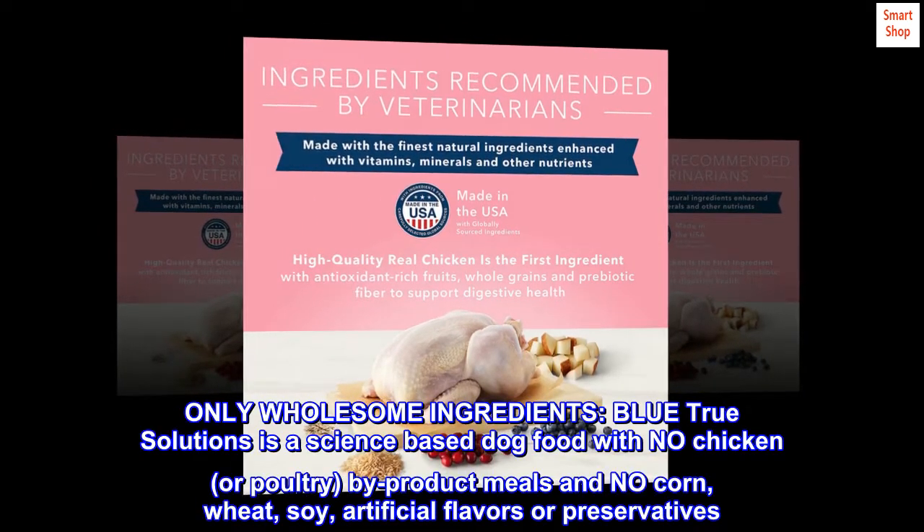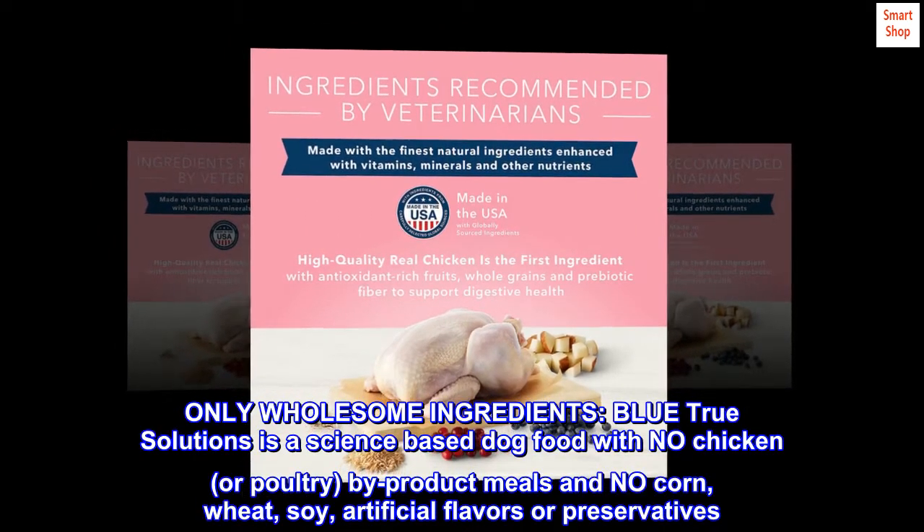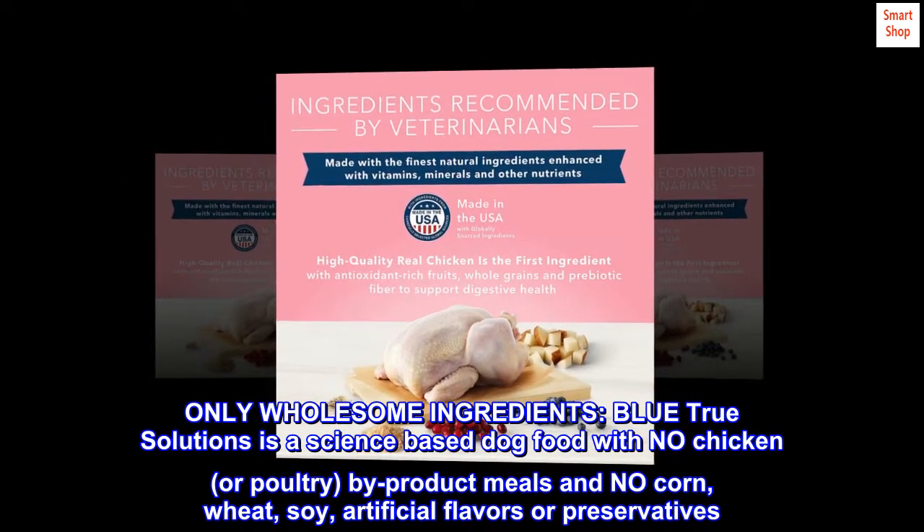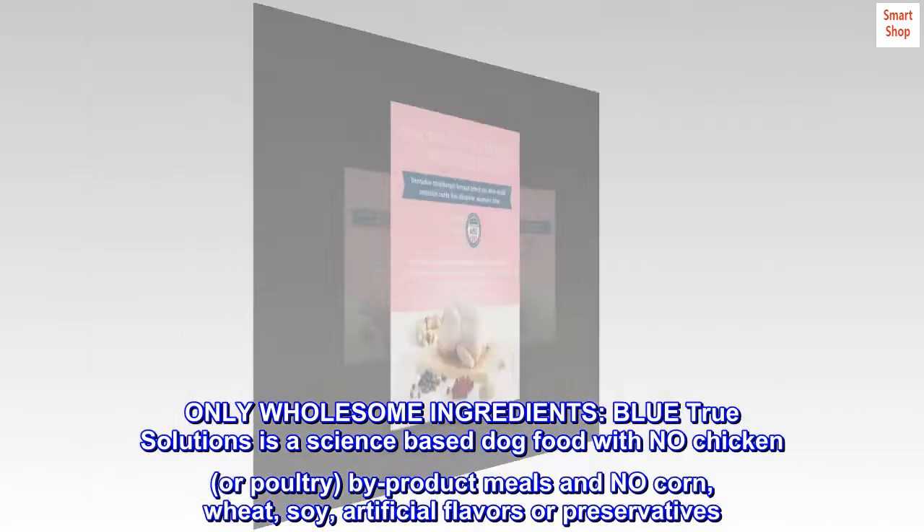Only wholesome ingredients. Blue True Solutions is a science-based dog food with no chicken or poultry by-product meals, and no corn, wheat, soy, artificial flavors, or preservatives.